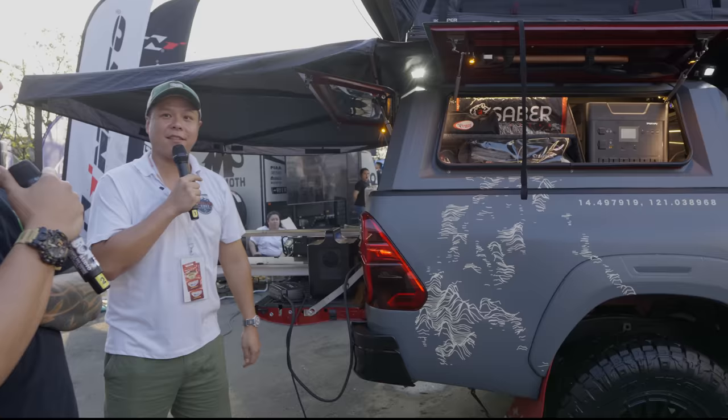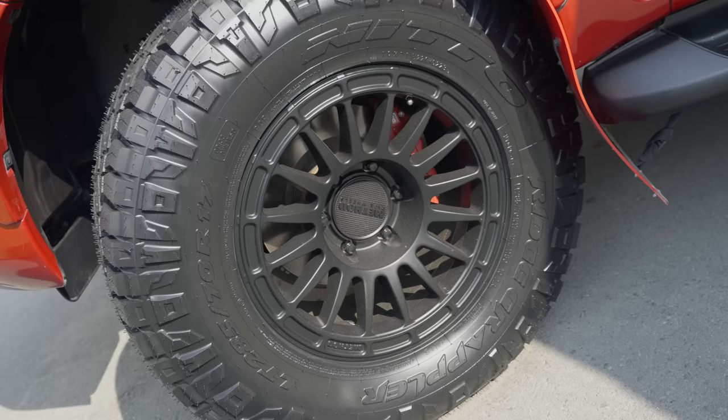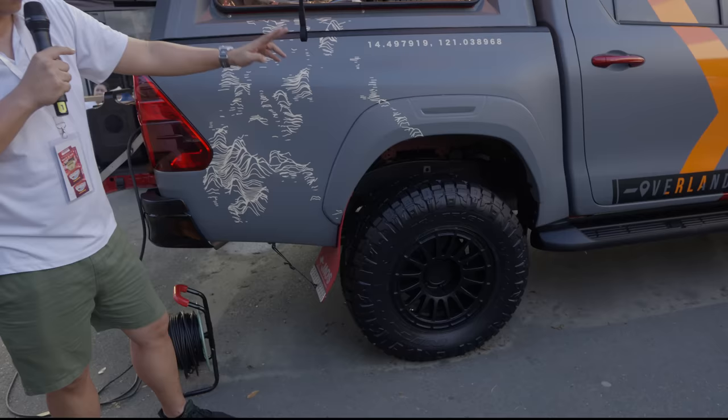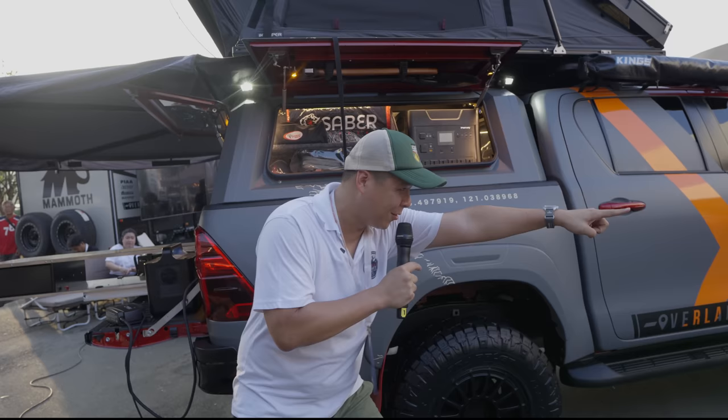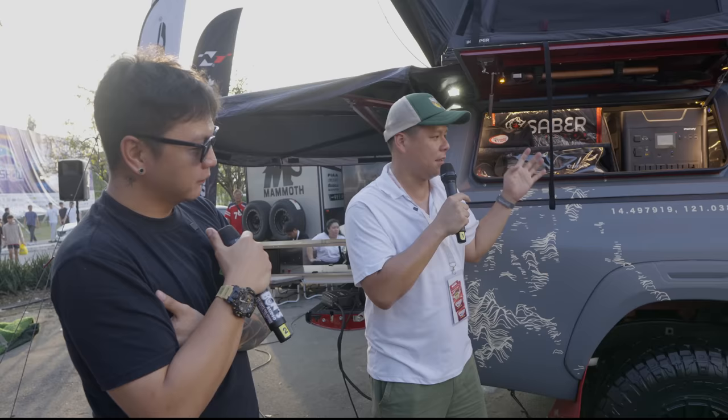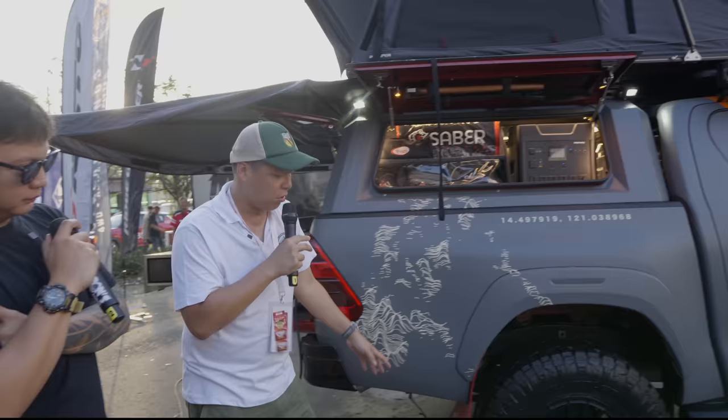Let me acknowledge the sponsors. We have Method Race Wheels — these are a new release from Method. This is the Nitto Ridge Grappler Hybrid — hybrid tires, 285 70R-17s from Nitto Philippines. Ridge Grapplers are more quiet than the Trail Grapplers but equally capable, and at least 10-ply rubber — a very nice weekend car or daily driver tire. That's the good compromise.